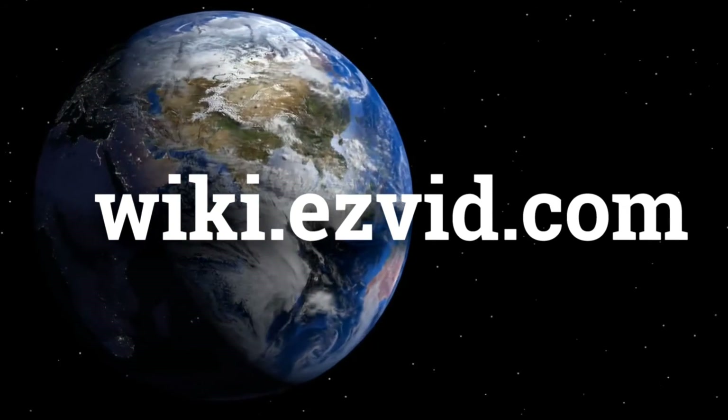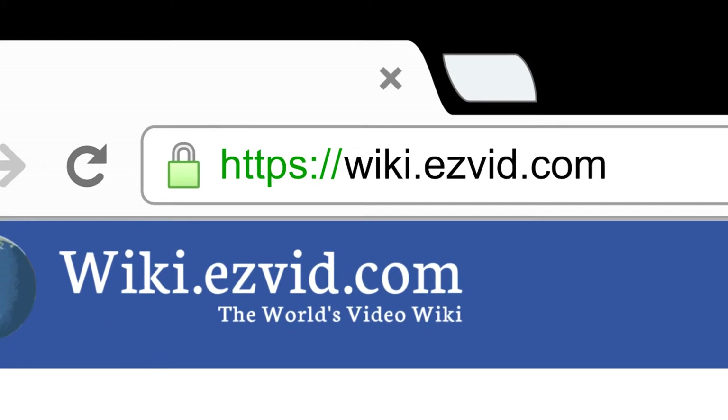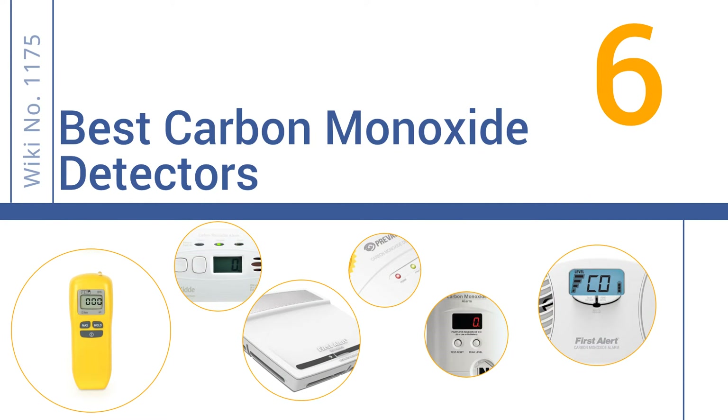wiki.easyvid.com. Search EasyVid Wiki before you decide. EasyVid presents the 6 best carbon monoxide detectors. Let's get started with the list.